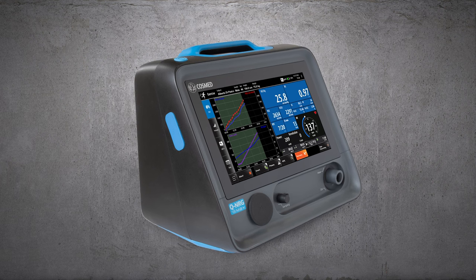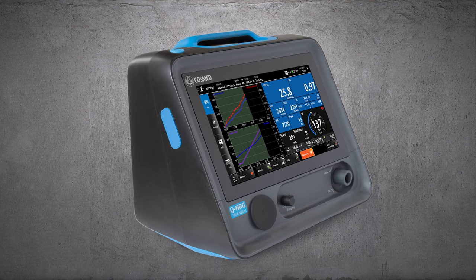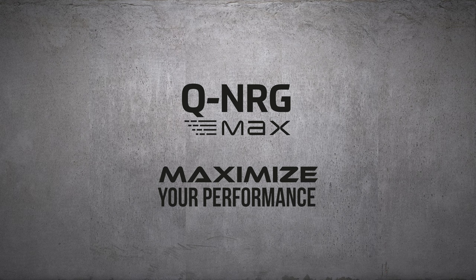You can't manage what you do not measure. Knowing your metabolism, you can maximize your performance.